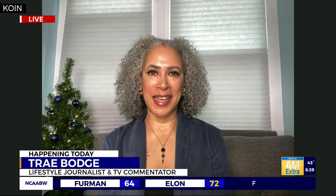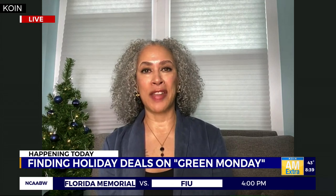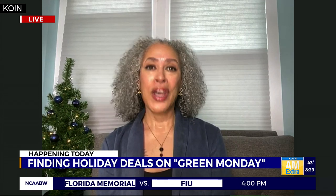I have to admit I wasn't very familiar with Green Monday, so what is it all about? It was founded in 2007 by eBay to mark the big last-minute shopping day of the season. I'm partnering with them to share some information about this day. They will have lots of amazing deals on their site, all live now at ebay.com/deals.